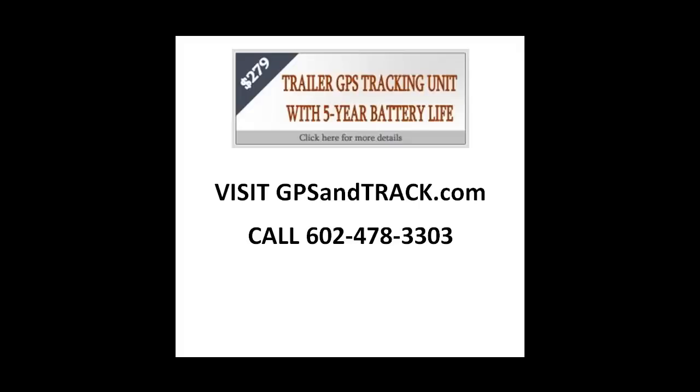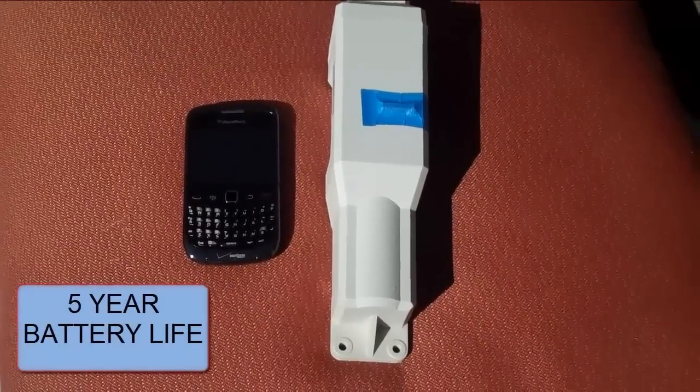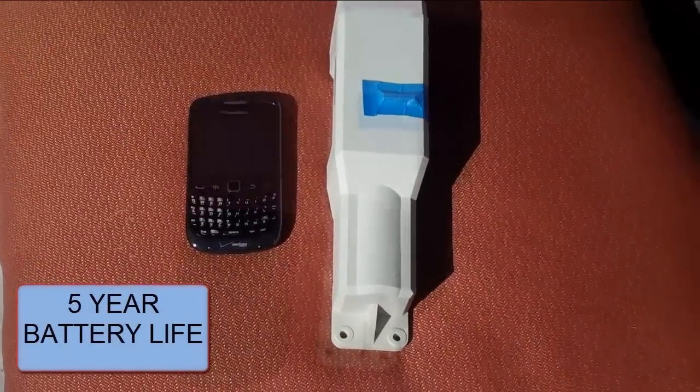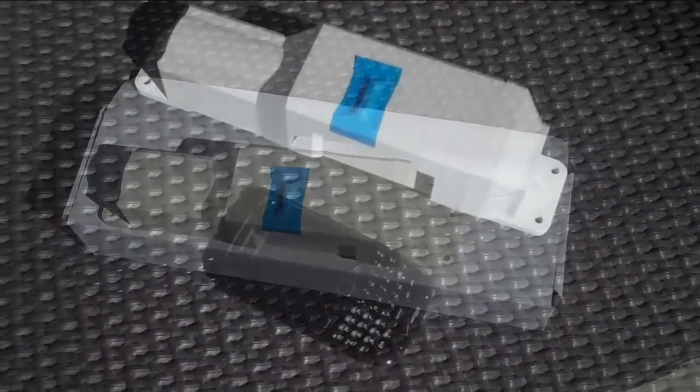This is our GPS trailer tracking device. It is $279 and that actually includes three years of service. It has a battery life of three years. It is very small and does not need to be recharged.